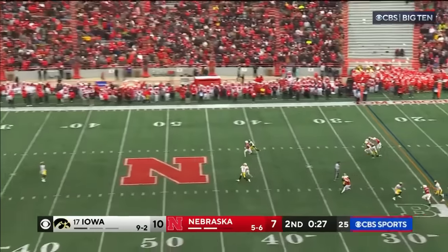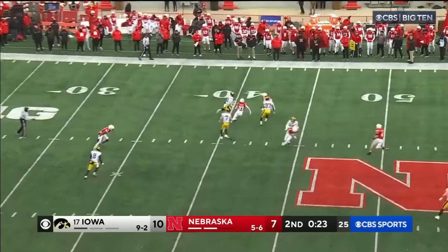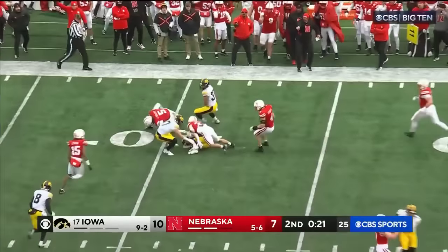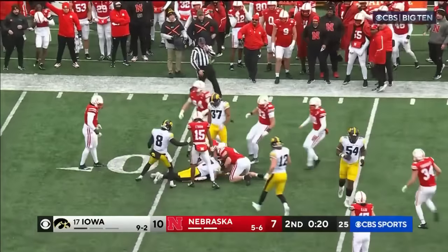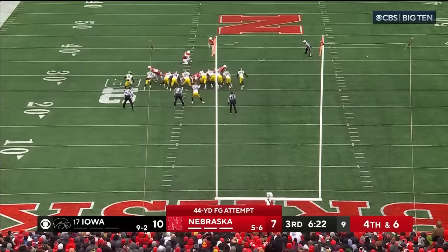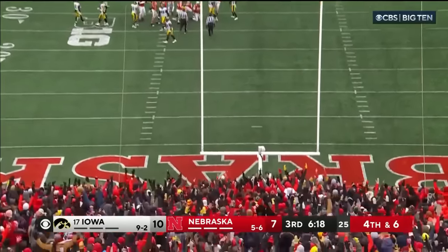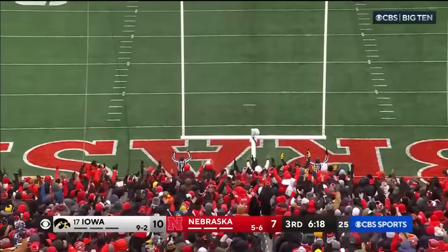He does get that one away — he was definitely hurried. Weijin grabs it at the 38, makes one man miss, trying to get to the outside — nothing doing. The ball is loose; I believe Iowa fell on top of it. He's got the wind at his back. Good snap, good hold, kick is on its way — it's got the length, and it's good. We're tied up at 10.